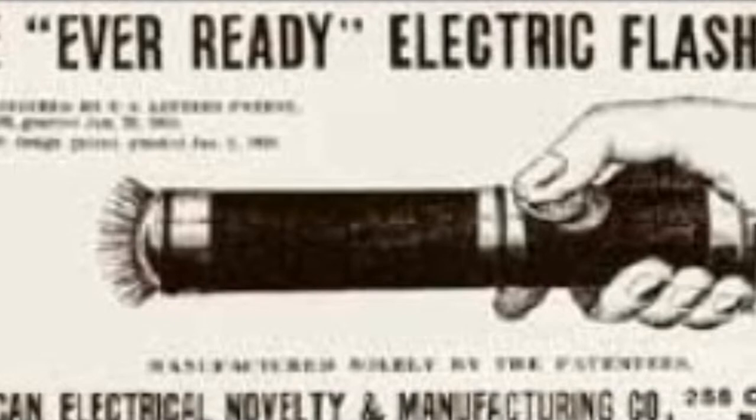During the 1930s, graphite was mainly used as carbon, which powered lights. Research allowed them to increase the battery life. A new company by the name of EverReady had created an electric flashlight using the technology of carbon.